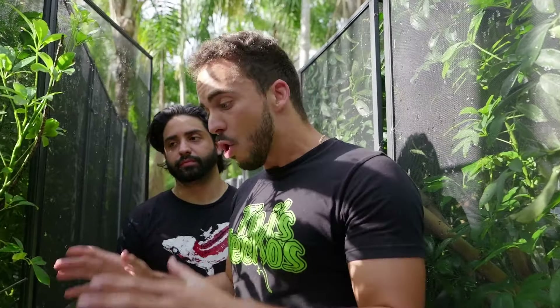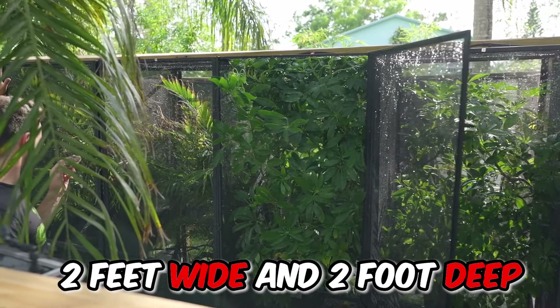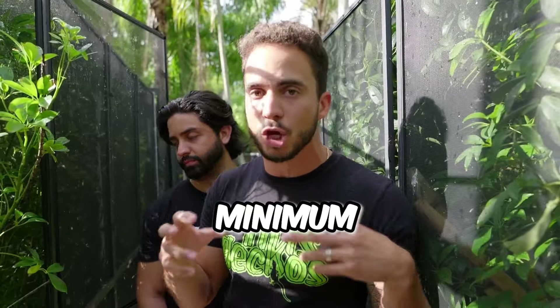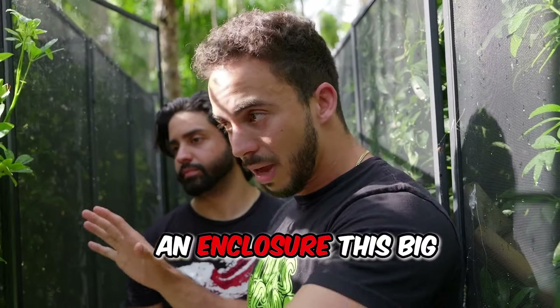An adult male panther chameleon can get pretty big, so you want to make sure you have the appropriate cage size. We like to use a four-foot tall cage by two feet wide and two feet deep — that's the standard, or I'd say the minimum, for an adult male panther chameleon. If you're able to get something a little bit bigger, they're always going to be able to use that size of enclosure.